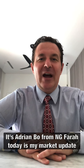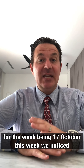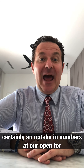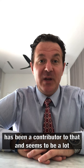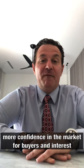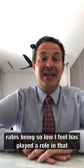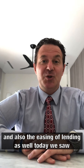It's Adrian Bowe from NG Farrar. Today is my market update for the week being the 17th of October. This week we noticed certainly an uptake in numbers at our open for inspections. I think the school holidays ending has been a contributor to that, and there seems to be a lot more confidence in the market for buyers. Interest rates being so low has played a role in that, and also the easing of lending as well.